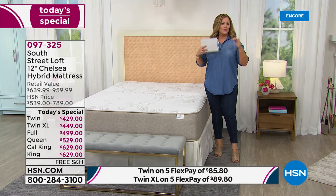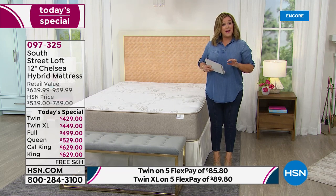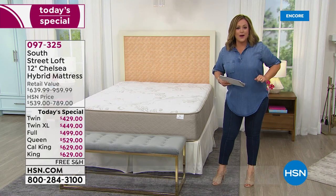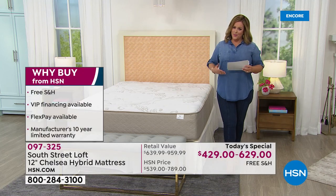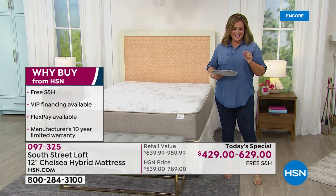It is the Goldilocks mattress. It's super convenient — it comes in a box, just like your HSN packages. You don't have to have an appointment, you don't have to have anybody in your home, you can take that box up and down the narrowest hallway. We made upgrades to the mattress you already love — this is the highest rated mattress at HSN.